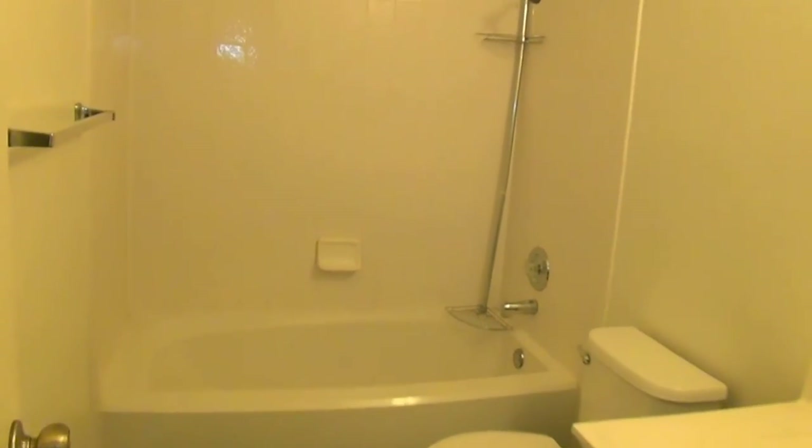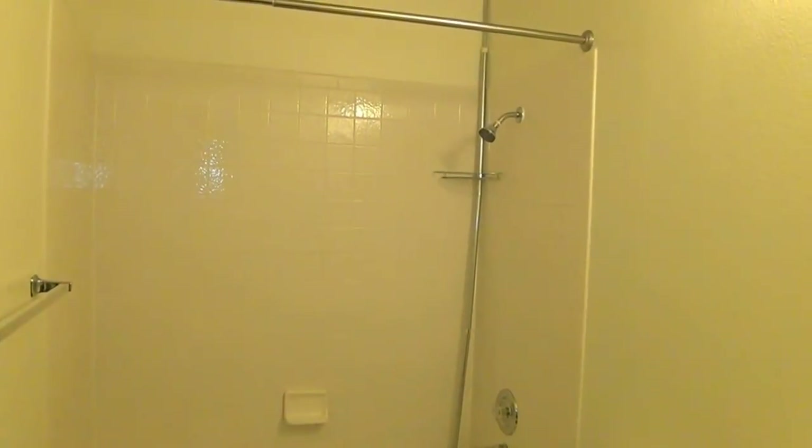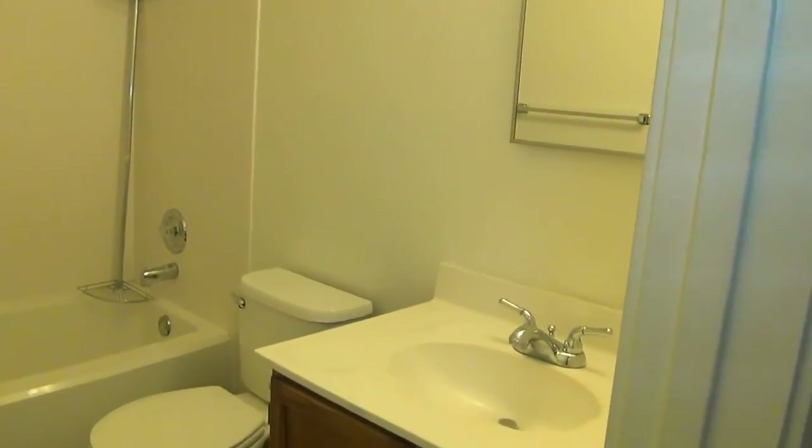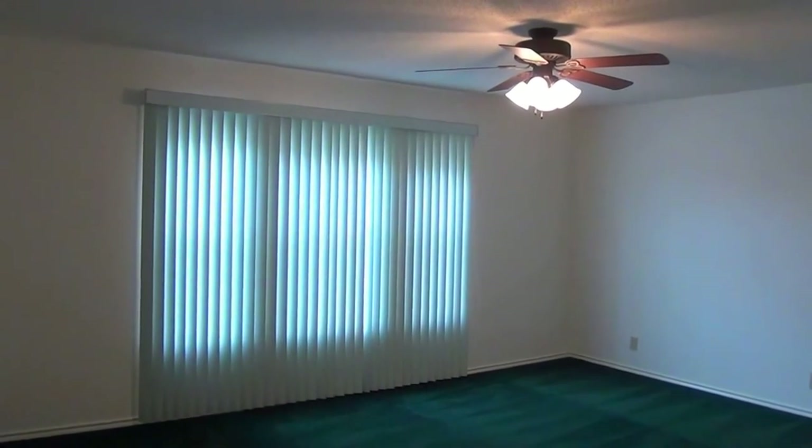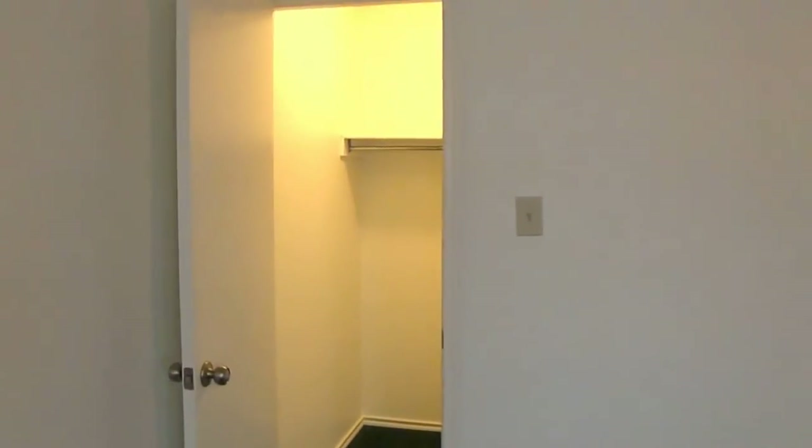We'll hit the bathroom here — tub/shower combo with a single vanity there. Into the second bedroom: this is approximately 18 by 14. This one does also have a ceiling fan. The closet's a little different.